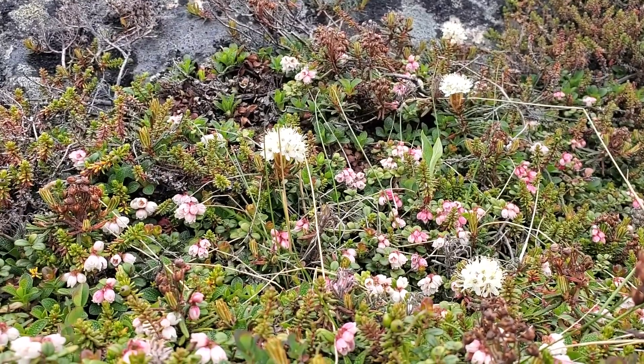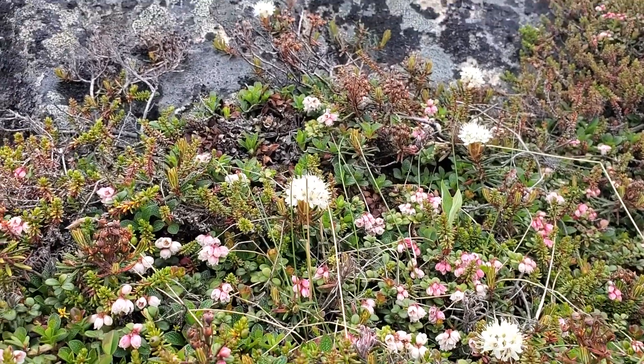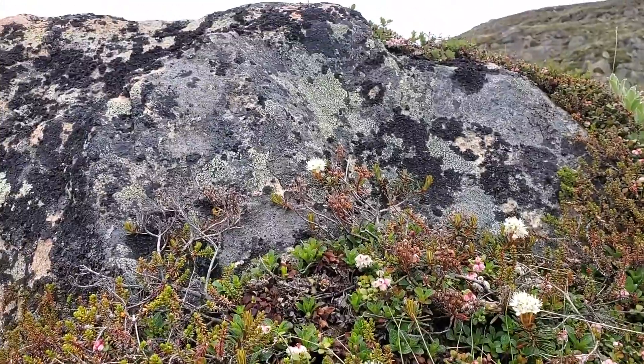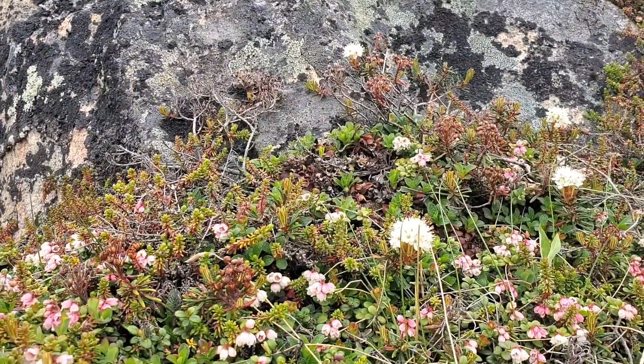Here's some more. Look at this beautiful rock and all the lichen on it. It might not be that impressive to you, but when you live here and you see how barren it can be for so much of the year, these few months of summer are so beautiful and glorious.